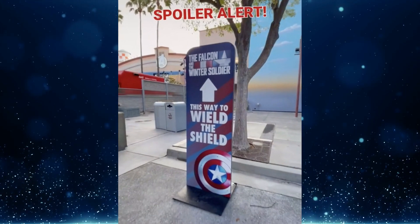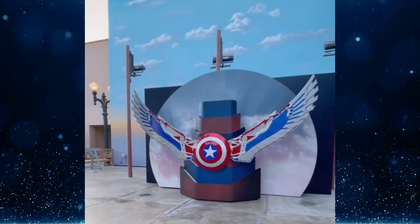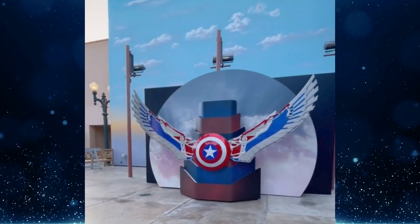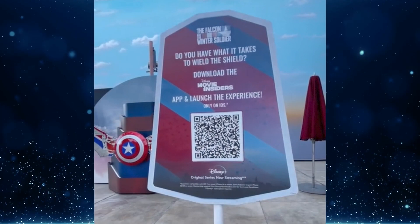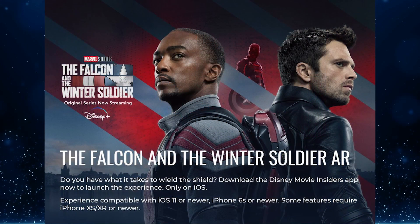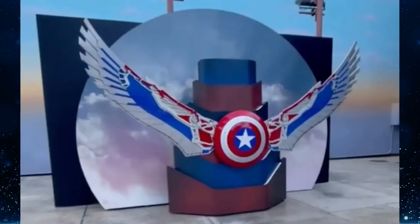Disney has shared a first look at the new Sam Wilson Captain America photo opportunity coming to Disney California Adventure. Disney Parks posted a spoiler on TikTok revealing the photo op, which features Sam Wilson's Captain America combining his Falcon wings with the vibranium shield, seemingly soaring against a gradient cloud-filled sky. The color palette is inspired by his look from the comics following his debut in the finale of The Falcon and the Winter Soldier. A sign near the photo op asks 'Do you have what it takes to wield the shield?' and prompts guests to download the Disney Movie Insiders app for an AR experience, available on iOS only. The photo op is in Hollywood Land at DCA and is available as of today.